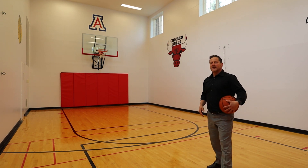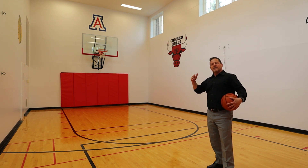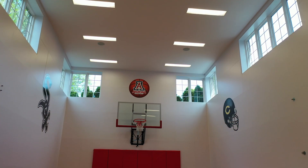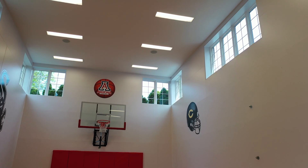Isn't this amazing? Look at this — 20 feet wide, 40 feet long, full basketball court. We've got 19-foot ceilings and windows above to let the natural light in. Truly amazing.